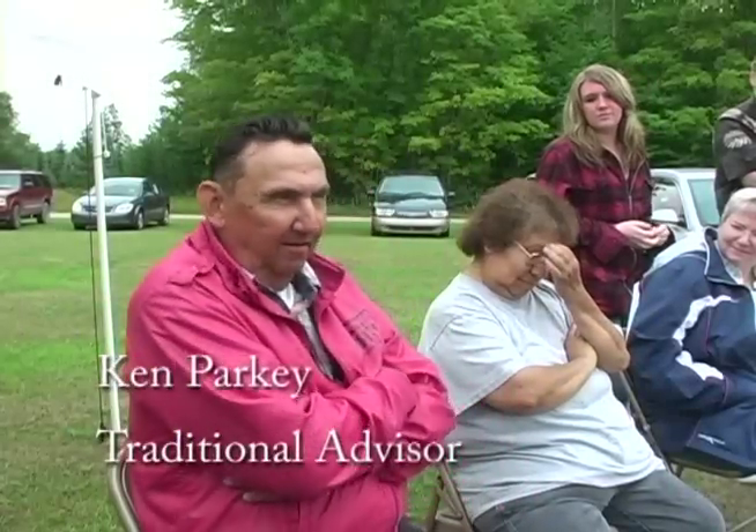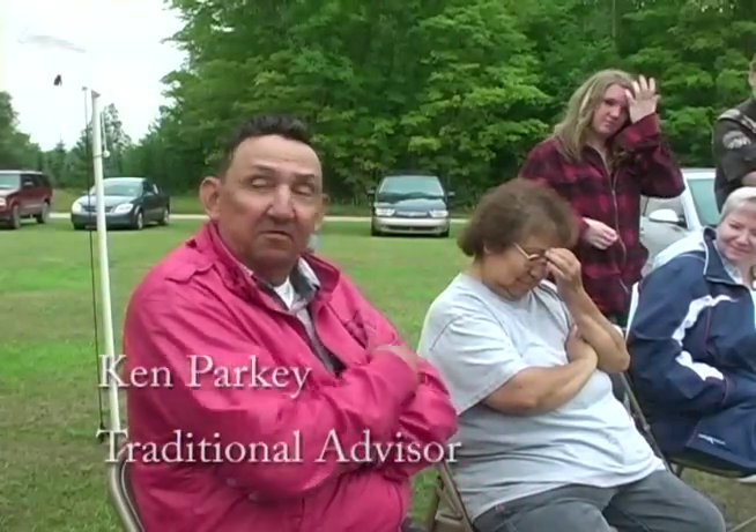My name's Ken Parkey. I live right down here — I live right up here.